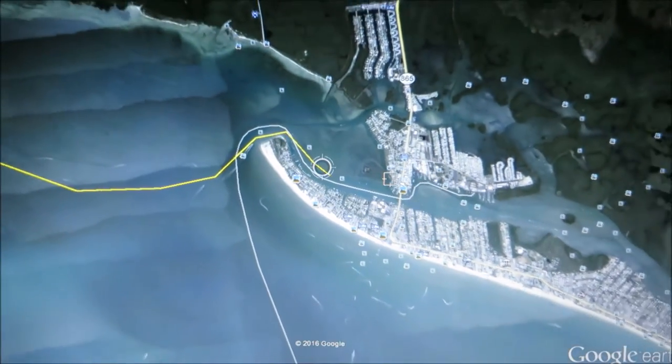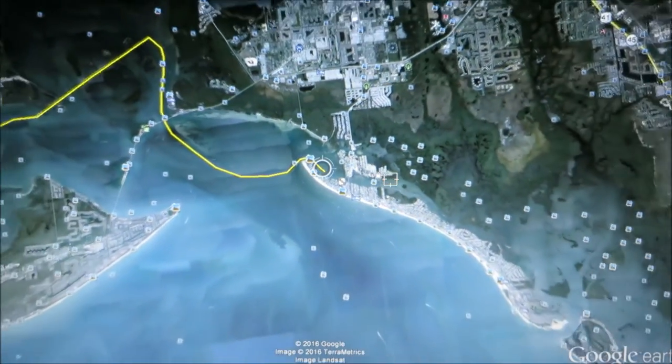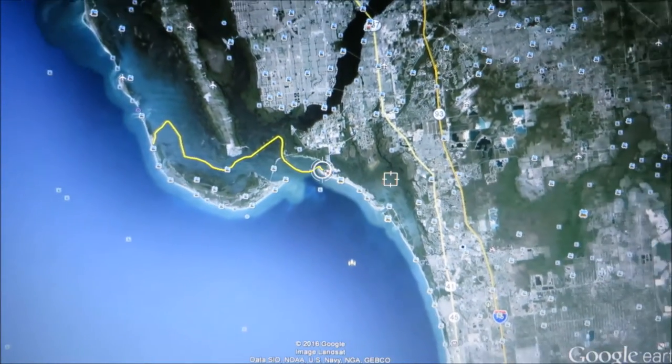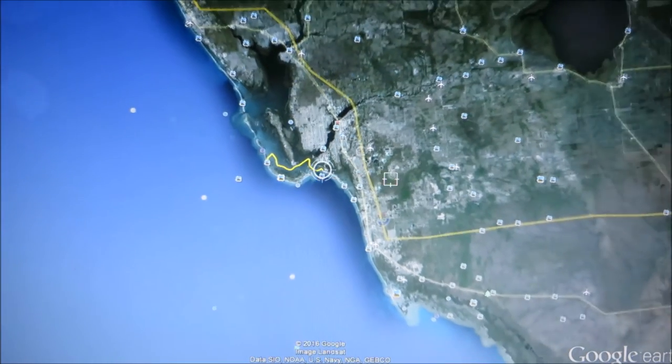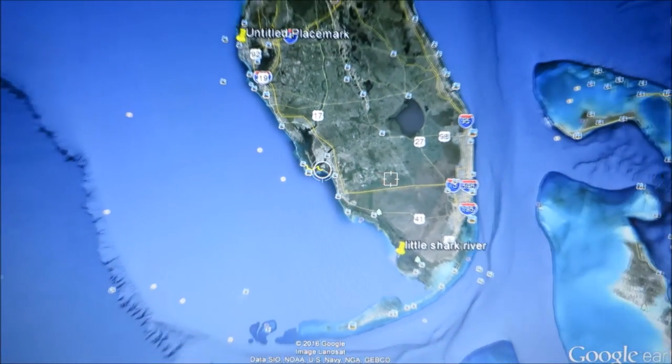We made it to our winter berth in Fort Myers Beach, Florida. The next several videos that I'll be posting will be of boat projects. LED lights and electric toilet are on the list. Subscribe and be sure to comment with any questions. We'll see you next time.